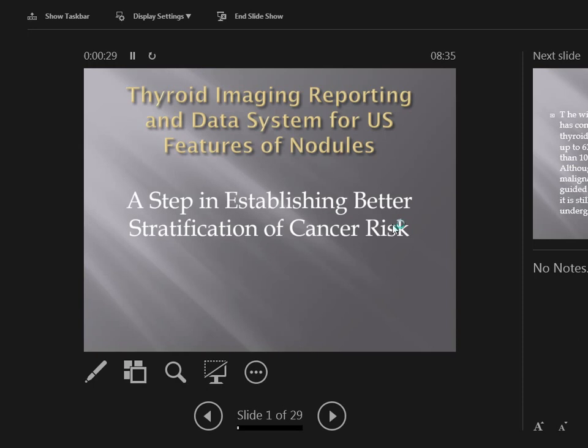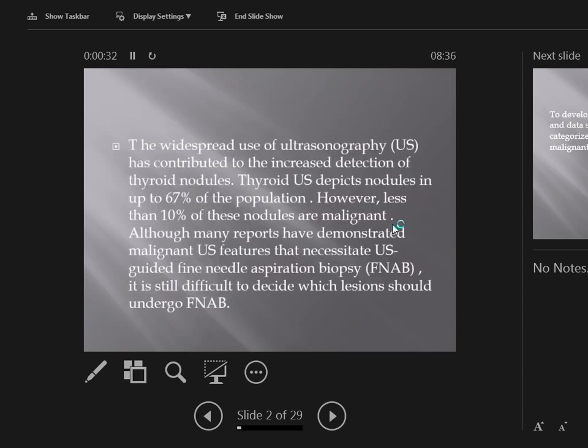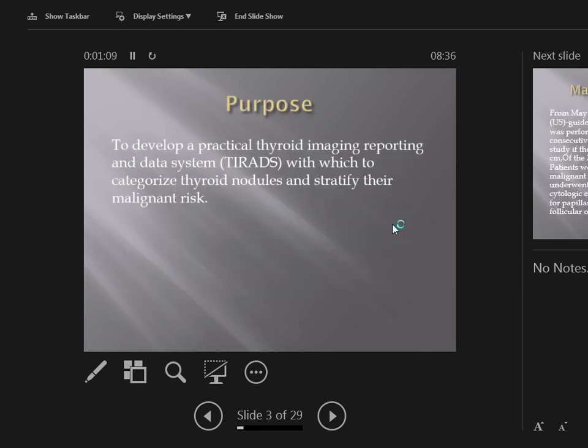The widespread use of ultrasonography has contributed to increased detection of thyroid nodules. Thyroid ultrasound depicts nodules in up to 67% of the population; however, only less than 10% of these nodules are malignant. Many reports have demonstrated malignant ultrasound features that necessitate ultrasound-guided fine needle aspiration biopsy. It is still difficult to decide which lesions should undergo FNA. The purpose of this study is to develop a practical thyroid imaging reporting and data system to categorize thyroid nodules and stratify their malignant risk.